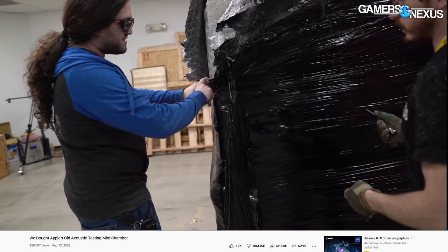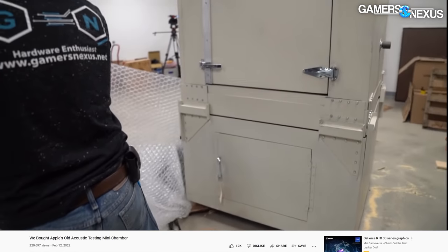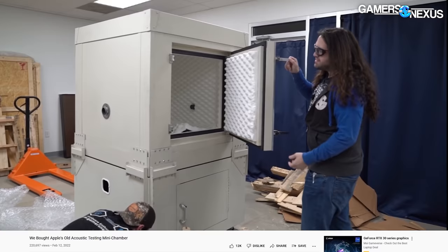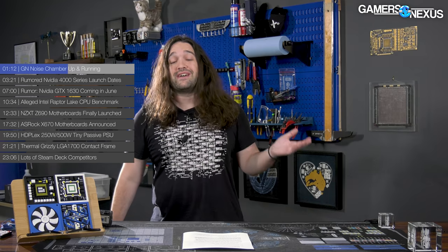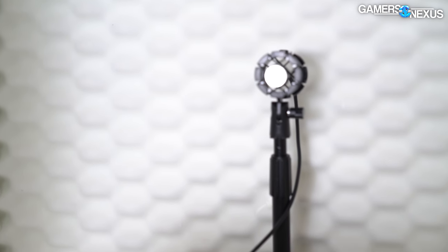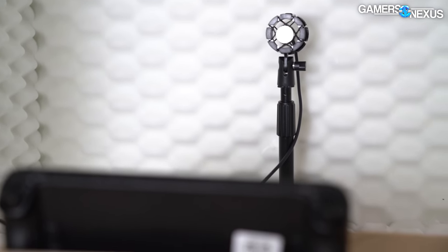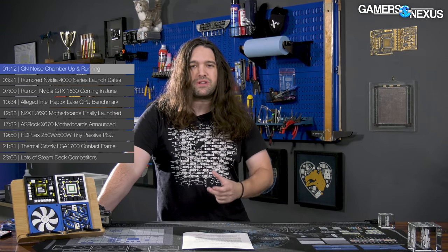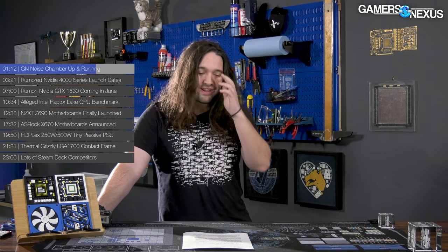Additionally, we got testing procedures in place for using our acoustic chamber — you may have seen the video for that previously. It was quite a large unboxing to do, but we have it up and running and we used it for data. On Monday you're going to see our video comparing two Steam Decks with two different fans. We'll be doing noise level comparisons with extreme accuracy and precision — a super low noise floor of about 14 dBA, down from 26 — and we'll also have frequency spectrum analysis, which we're new to.